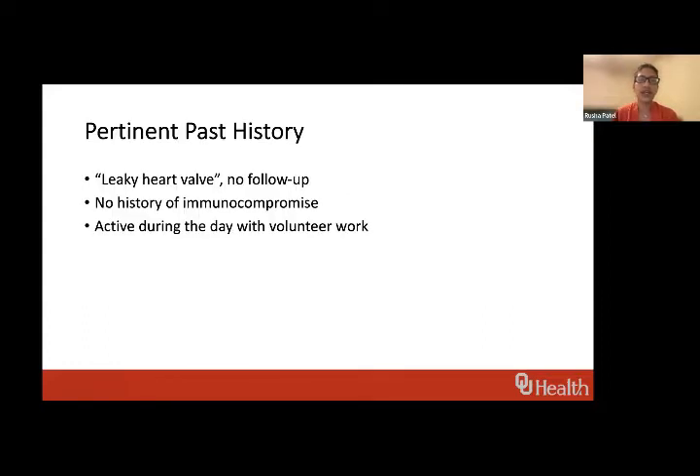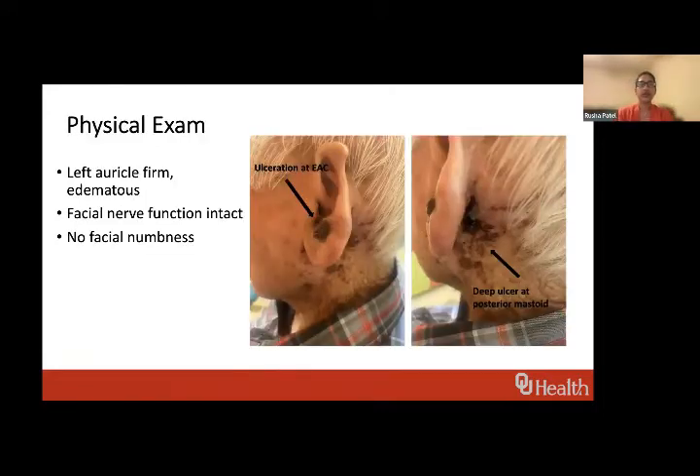He also has a history of a leaky heart valve with no follow-up. He's not immunocompromised and is pretty active, doing a lot of volunteer work despite his age. His whole auricle is firm and edematous, with prior areas where other malignancies were removed. There's ulceration inside the external ear canal and a deep ulceration posteriorly extending down to the mastoid. His facial nerve function was intact, with no numbness and no palpable lymph nodes.